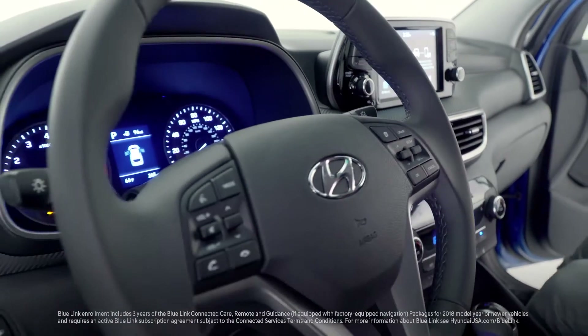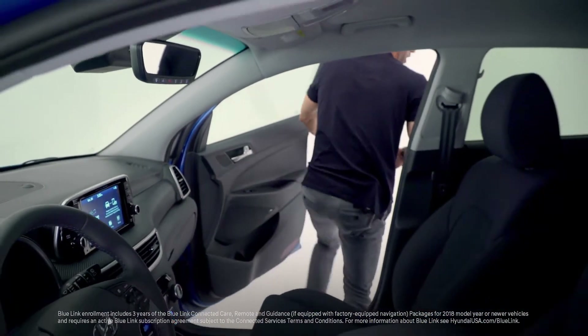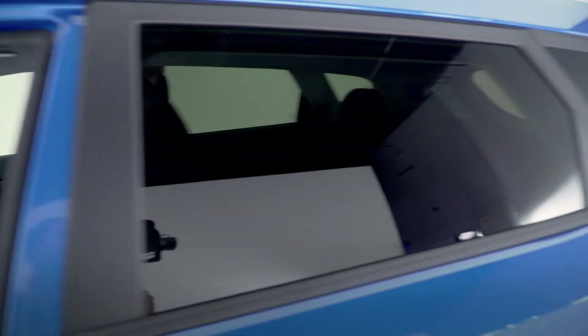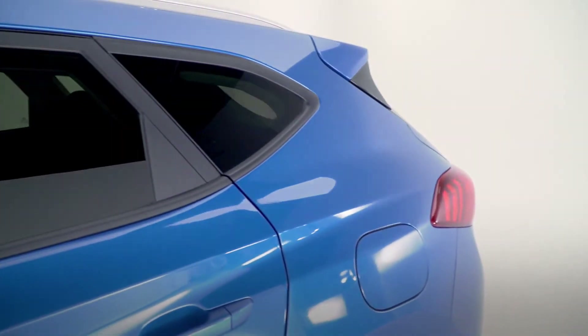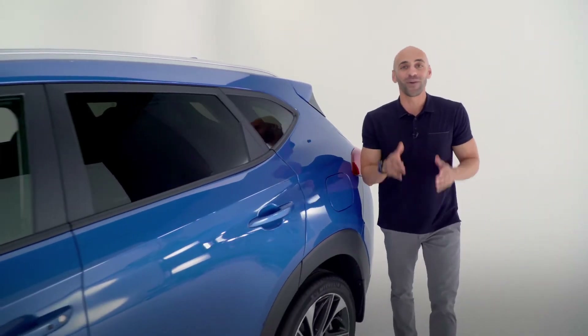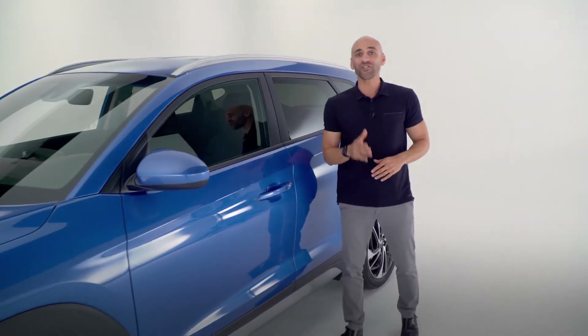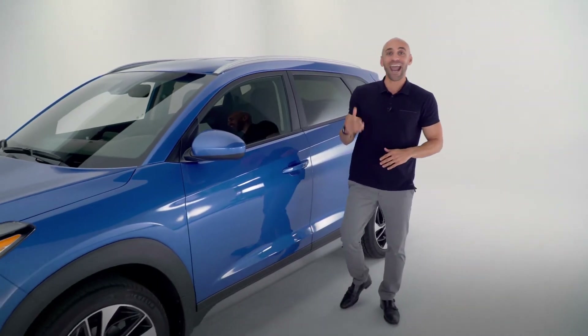You also get your leather wrap steering wheel and Blue Link connected car services, which give you amazing features such as remote start with climate control, all from your favorite device like a smartphone. And because it's the Hyundai, the Tucson isn't just built well — it's built to a higher standard.